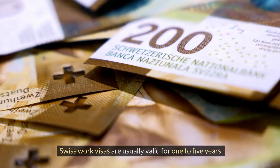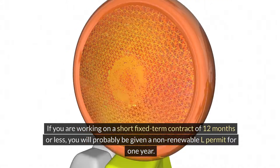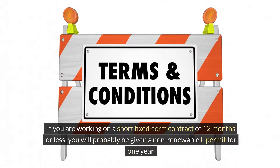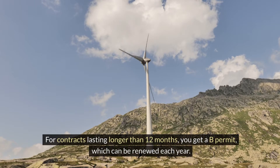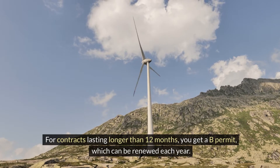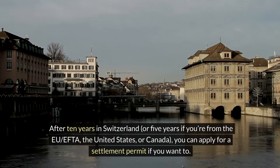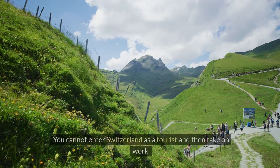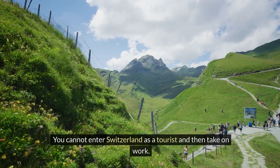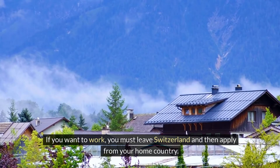Swiss work visas are usually valid for 1–5 years. If you are working on a short, fixed-term contract of 12 months or less, you will probably be given a non-renewable L permit for 1 year. For contracts lasting longer than 12 months, you get a B permit, which can be renewed each year. After 10 years in Switzerland — or 5 years if you're from the EU, EFTA, the United States or Canada — you can apply for a settlement permit. You cannot enter Switzerland as a tourist and then take on work; you must leave Switzerland and then apply from your home country.